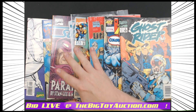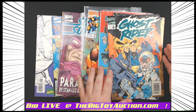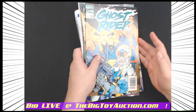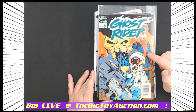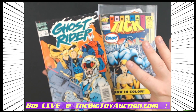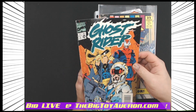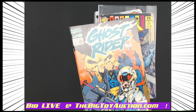Alright folks, next up on the block we've got for you eight — count them eight — different comics all in one lot, all one money, all one bid. All you've got to do is head on over to TheBigToyAuction.com and bid on them now. If you were here in the gallery with us, you would take the time to look over these and make sure that they are up to your standards, take a look at them out of the bag.